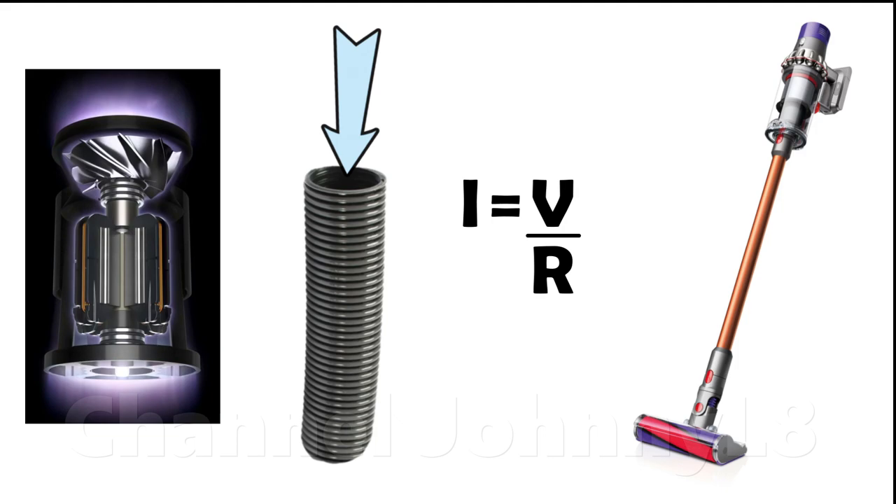Again, the air flow through an open hose is not representative of the net air flow through a carpet. Many people are caught out by this misunderstanding as shown in many videos on YouTube.